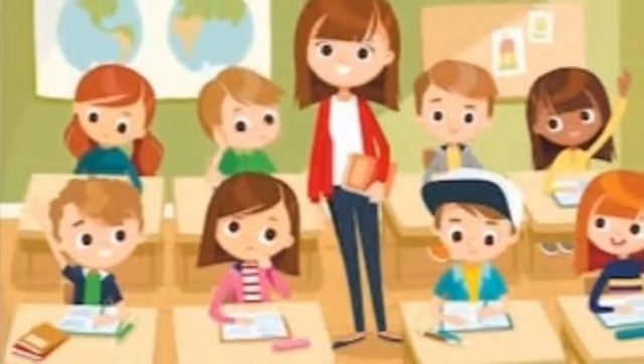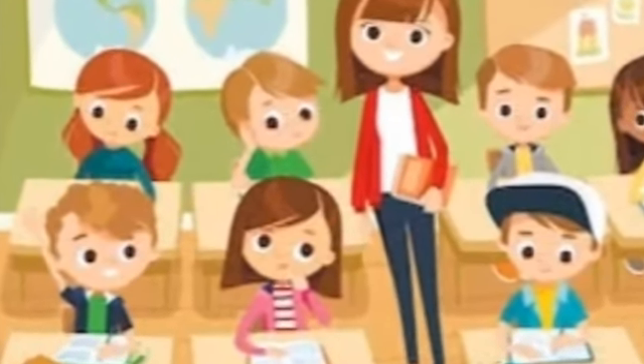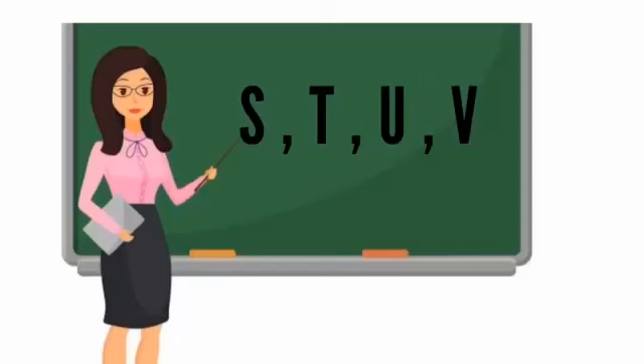Good morning, my dear kids. Hope you all are revising the letters which we have learned earlier. Today we are going to revise the next letters S, T, U and V and some vocabularies.